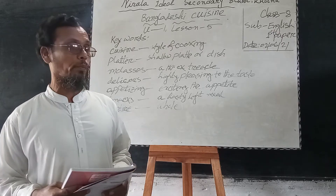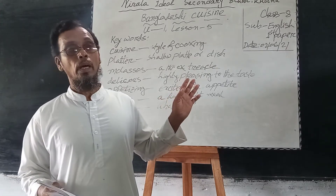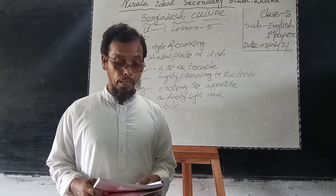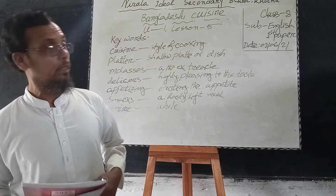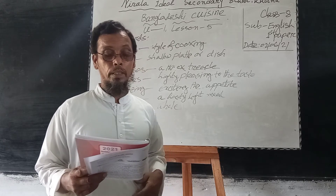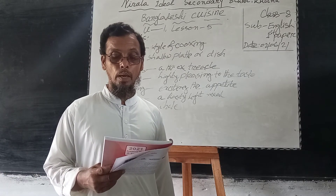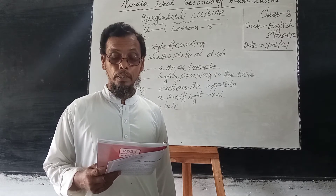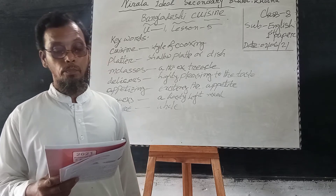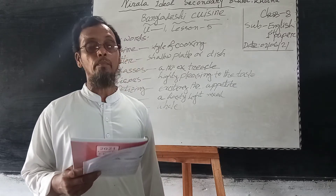Dear learners, you have listened to me very carefully. I think you have listened to the pronunciation of the words from the text. Now I am going to discuss Section C. There are some sentences in Section C. Look at your book at Section C. Number 1: our foods are rich because they have a lot of oil in them — this is not correct. Correct answer: our foods are rich because they have a lot of spices.